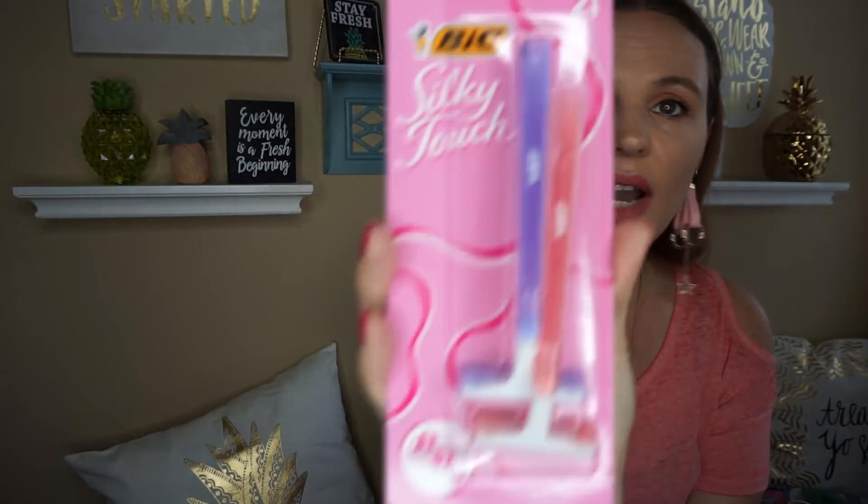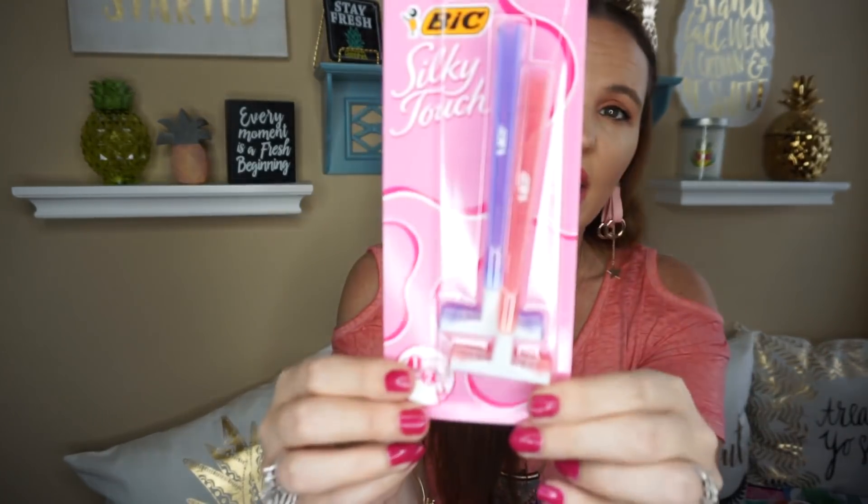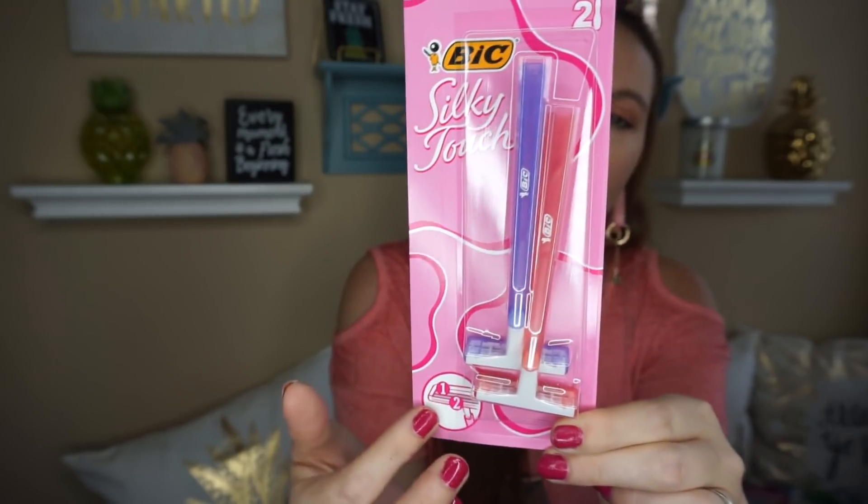The last thing I picked up — we go camping a lot, so we're always replenishing our supply. If you have a fifth wheel or travel a lot, these Bic Silky Touch razors are great to have. It's always nice to have them, especially if you're going on vacation and heading to a water park or something. I like to always have these on hand just in case we're spending the night somewhere. I can just take this pack with me on vacation and toss it — it's not that big of a deal.